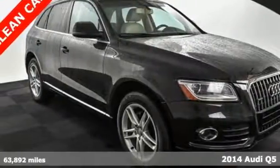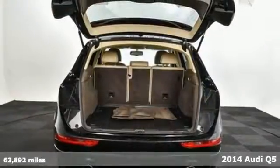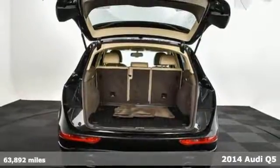It's a 2014 Audi Q5. This crossover pairs sedan-like beauty with the utility of an SUV.